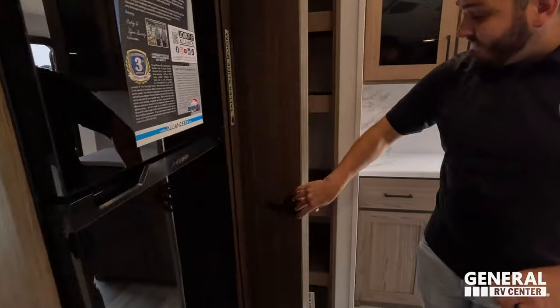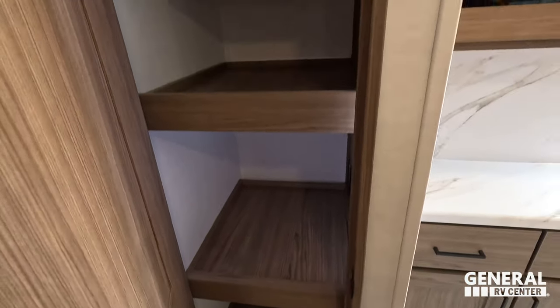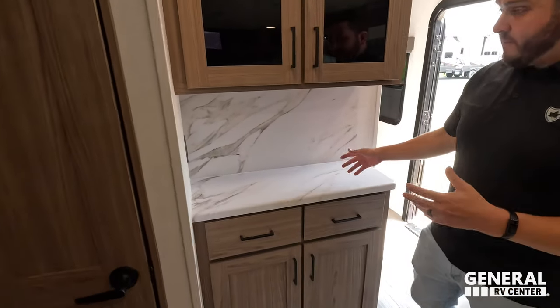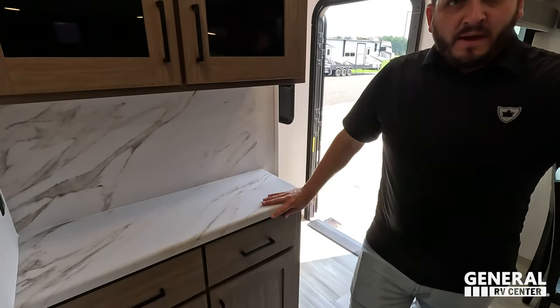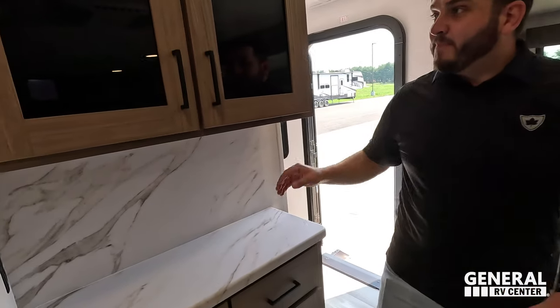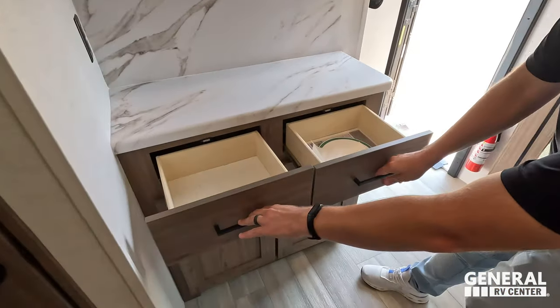We give you a very nice pantry that does have automatic lights — perfect for fitting all your food for your camping adventures. And then we give you this great buffet area that does have 110 power for your coffee bar. Large pantry above and we give you space inside here.